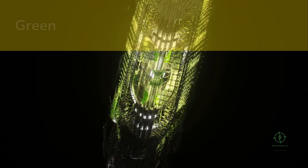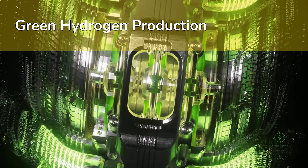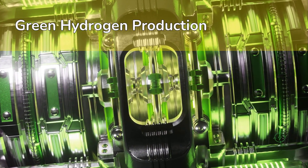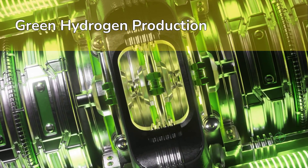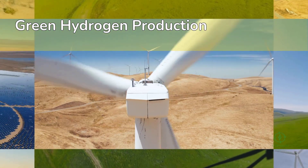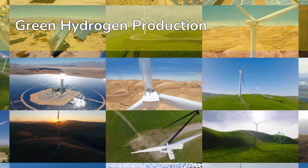The most common method for green hydrogen is electrolysis. Inside an electrolyzer, water is split into hydrogen and oxygen using electricity. If that electricity comes from solar, wind, or hydropower, the resulting hydrogen is carbon-free. The key technologies here are alkaline, PEM, and solid oxide electrolyzers.